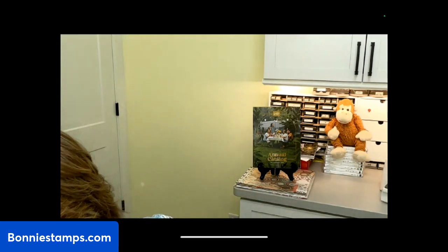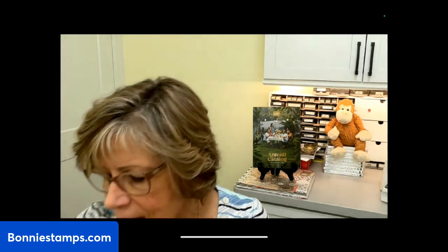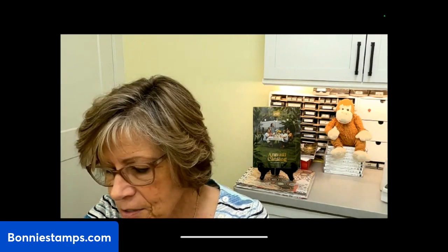Let me take care of a couple of business items. The free card kit for this month — if you place a $50 or more product order with me — is the Cutest Cows. You place an order using the host code, which should be in the details under the YouTube video. Also, the Last Chance Sale is going on for another two weeks; April 30th is the last day, with merchandise marked down up to 60% off.